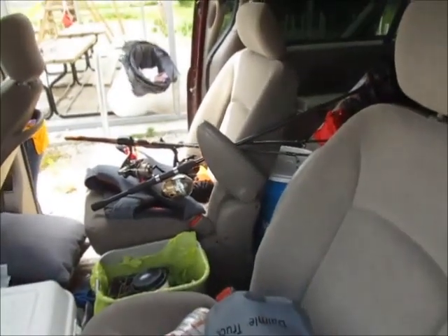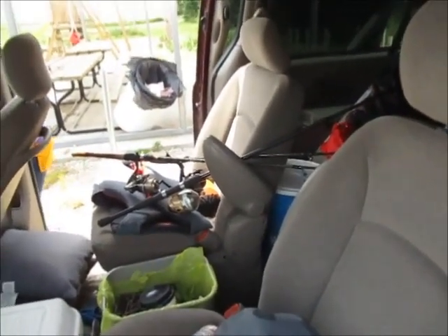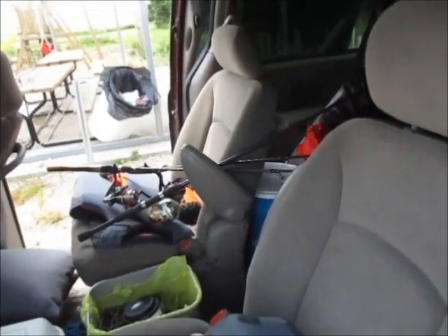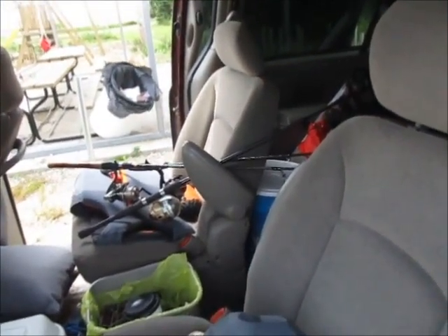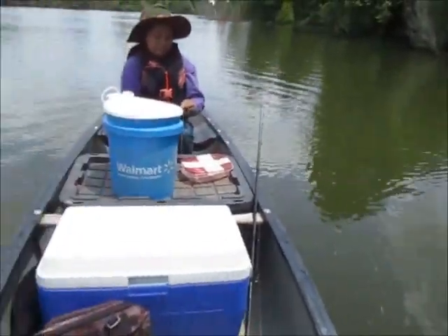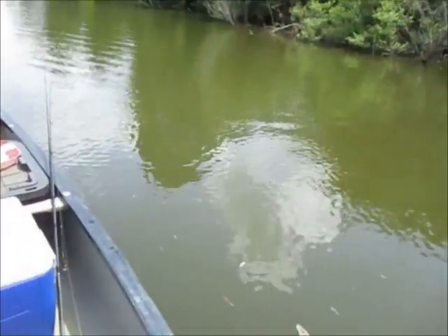Alright folks, we have 33 bluegill. Next step: get to the other place and set the limb lines out. Got to hurry — minimum of an hour and a half, two hours these bluegill have to make it. See you at the next spot — making limb line number one as we speak. We're starting to go around and get these limb lines set out.